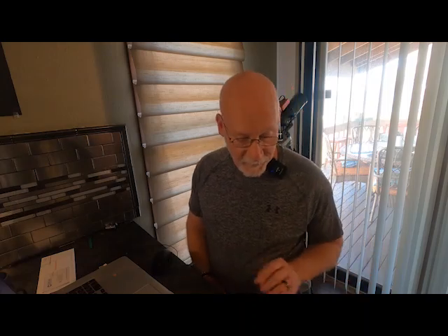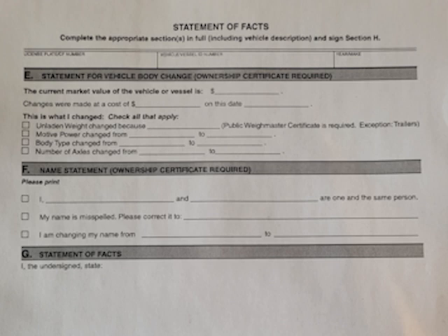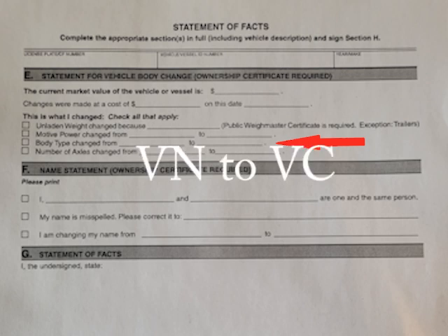A lot of sites don't mention Form 256, but in Form 256 — a Statement of Facts form — you fill out the top line with your license plate number, VIN, and the year and make of your vehicle. On page two, go to Section E and check 'body type changed' and put VN to VC — VC is a camper. Then in Section G, the statement of facts, the DMV officer told me to write: 'I converted my commercial vehicle to a motorhome.' So I wrote exactly what he told me.